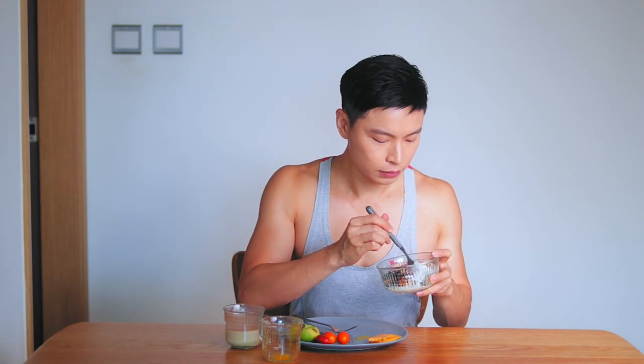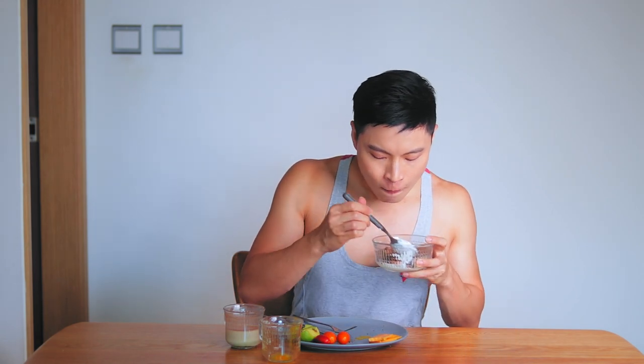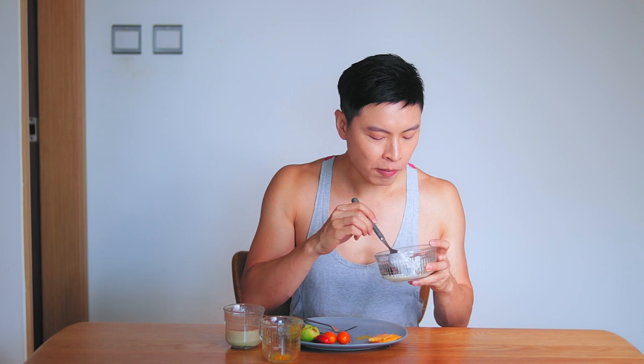You don't have to have everything like I do all at once. You can just pick and choose and tailor it to your own breakfast preference.